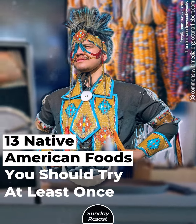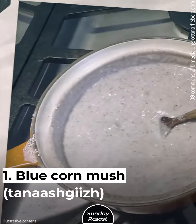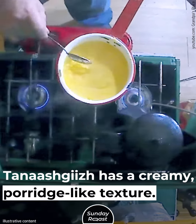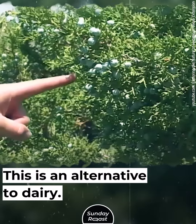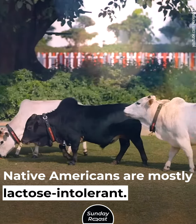13 Native American foods you should try at least once. 1. Blue Corn Mush: Tanashe Gij has a creamy porridge-like texture. It's sprinkled with juniper ash. This is an alternative to dairy, as Native Americans are mostly lactose intolerant.